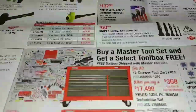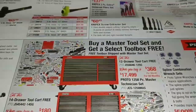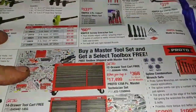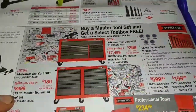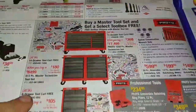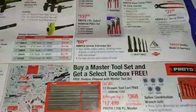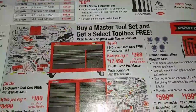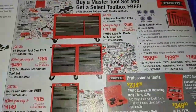What really caught my eye is the Proto deals down here. The top one right here is almost $18,000, and this one is a 613-piece set for almost $85,000, and so on and so forth. I'll just give you guys a little highlight real fast, and if there's something that interests you, you can go back and look at the part number on your own.